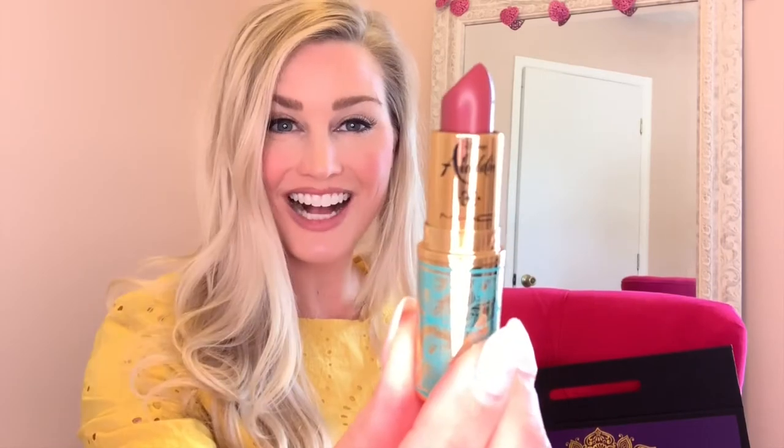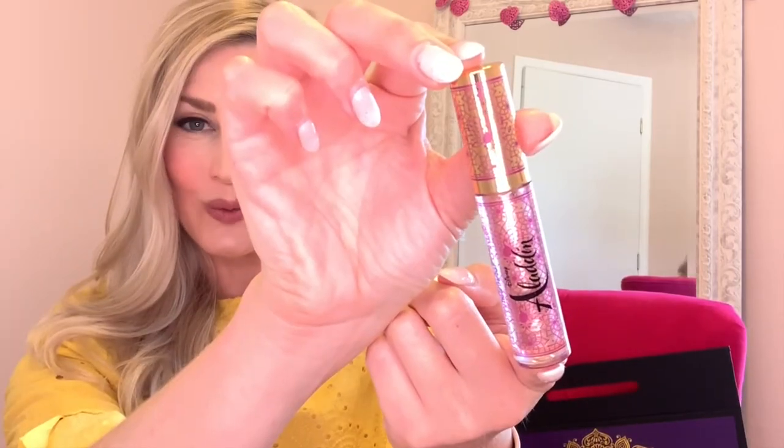Now getting into the lippies: 'Friend Like Me,' 'A Whole New World,' 'Raja,' and 'Princess Incognito.' And lastly I have three lip glosses: 'Jewels on Jewels,' 'Diamond in the Rough,' and 'Magic Carpet Ride.' Isn't that collection just amazing? All of those colors are so breathtaking and they will look beautiful on anyone.